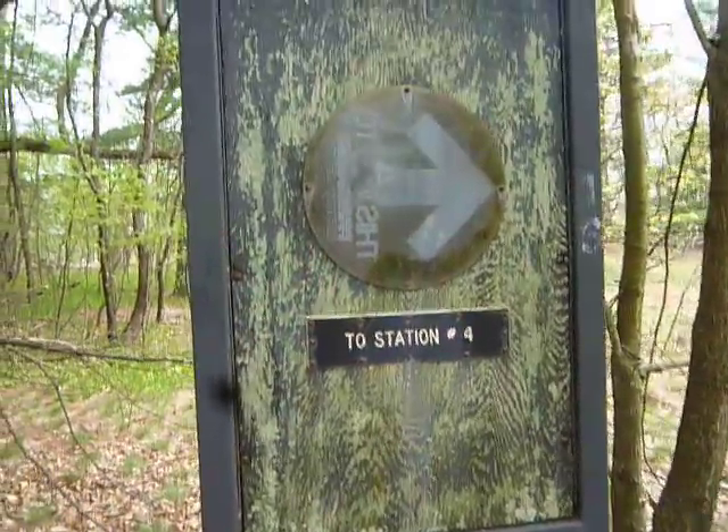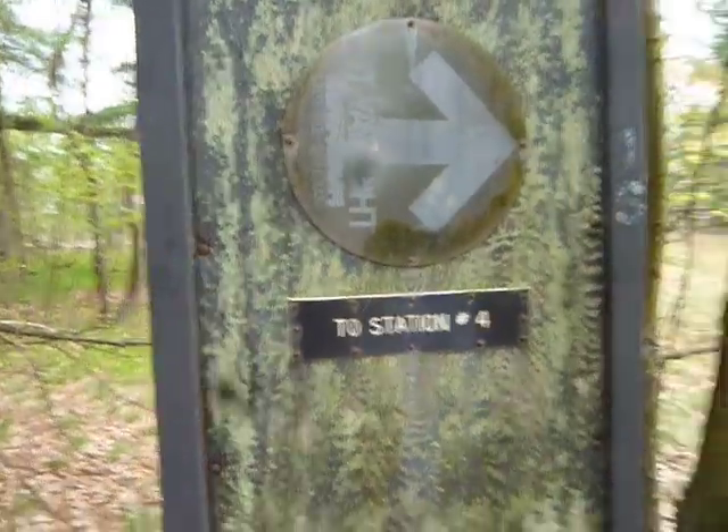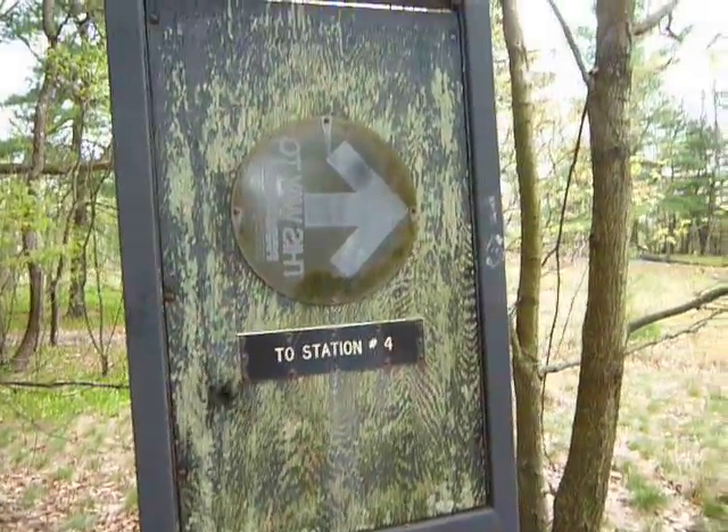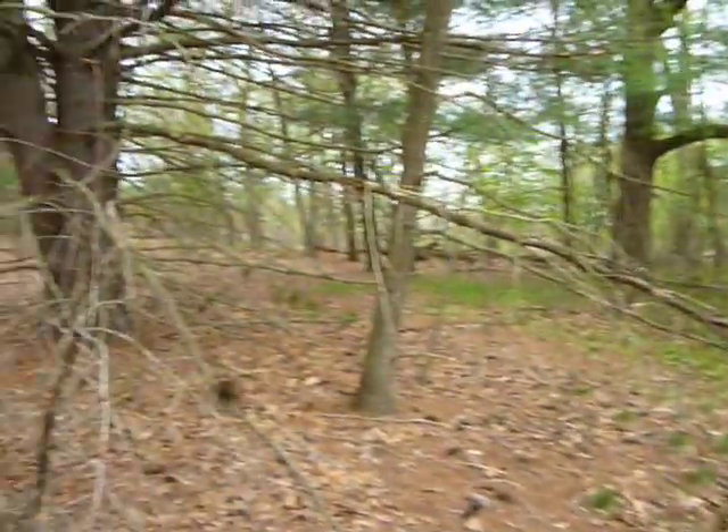Well, here in Belmont, a quick little hike today because I'm doing a bigger venture tomorrow, trying to keep it small. Just came up a different little area.